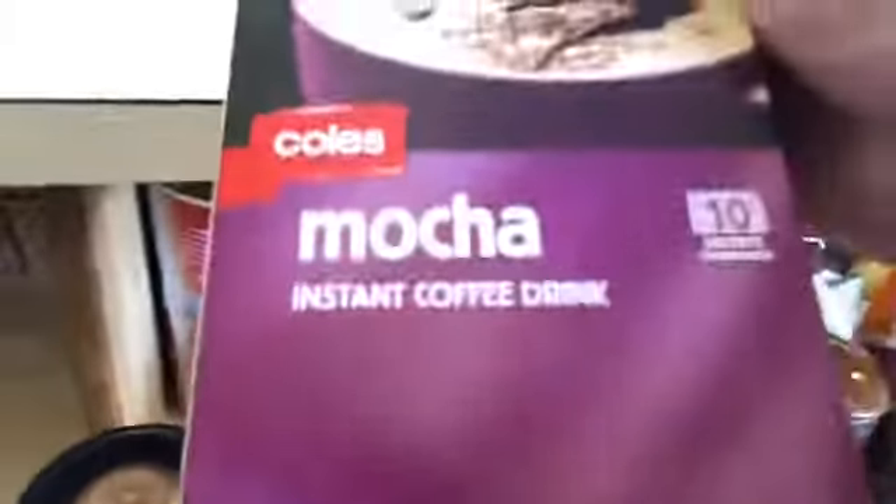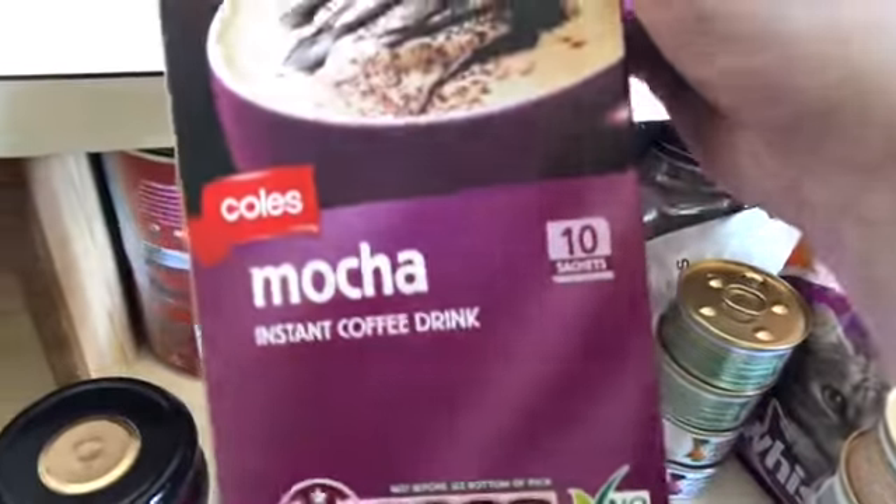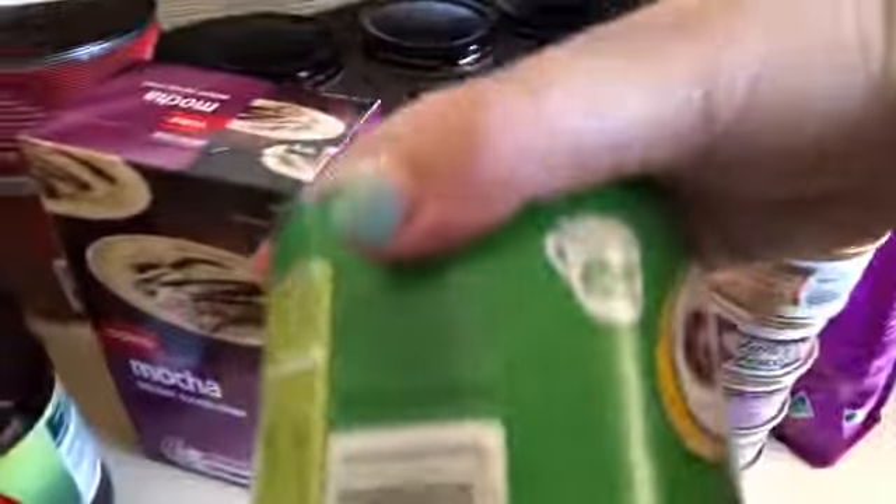I got some beetroot balls. I'm trying the Coles brand this time — these are Coles brand mocha chips. Usually I get the Nescafé ones but these are half price. And I just got a new tin of Milo.